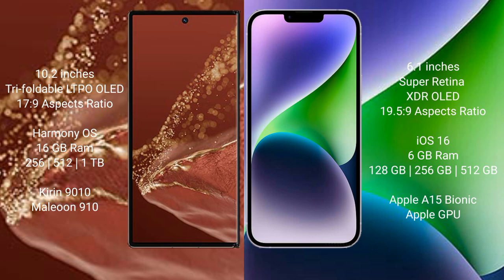The Huawei Mate XT Ultimate runs on the HarmonyOS operating system, while the iPhone 14 runs on iOS 16.